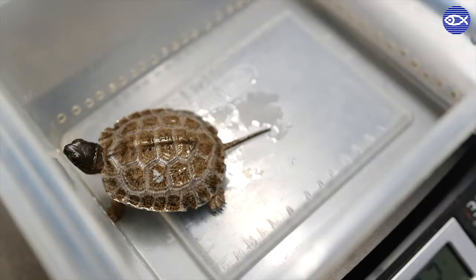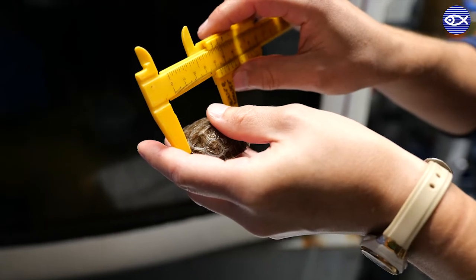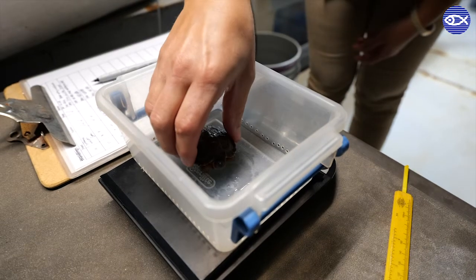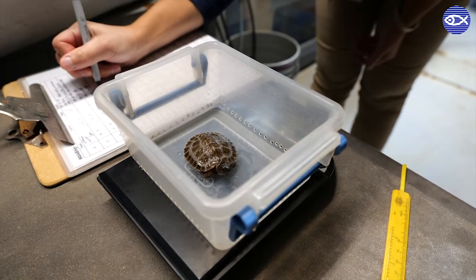Every month I report into Zoo New England and give them monthly weights and measurements. We measure them from tip to tail and record that so everybody can track all of the turtles scattered throughout Massachusetts being head started.